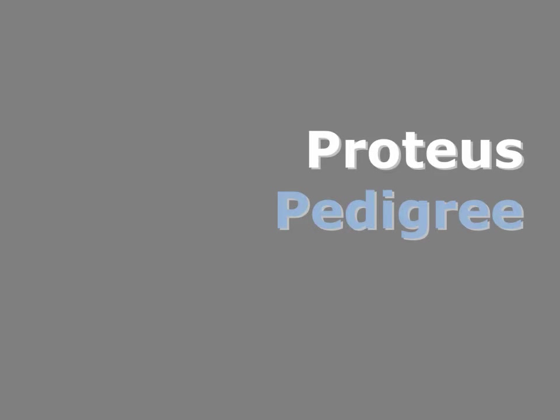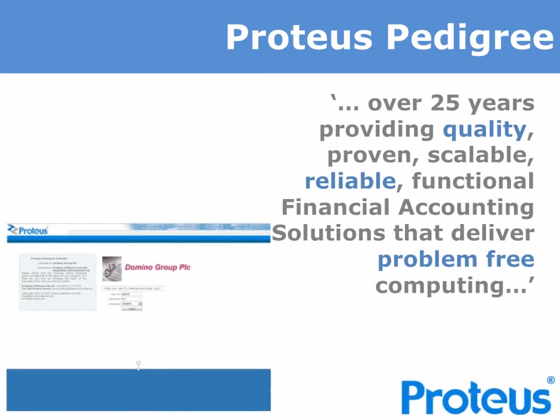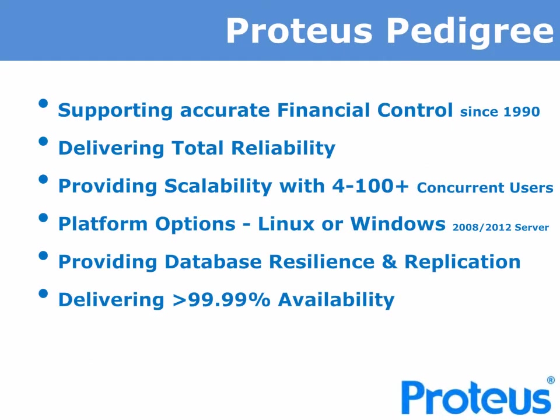Proteus has been providing business control and in particular a financial accounting solution for over 25 years. We are able to demonstrate a proven, reliable and scalable solution that clients can rely upon. Proteus delivers quality and problem-free computing to allow you to focus upon your business, and has been delivering accurate financial control to clients since 1990. We provide reliability and scalability that's proven, with some clients having over 100 concurrent users depending upon Proteus every day.